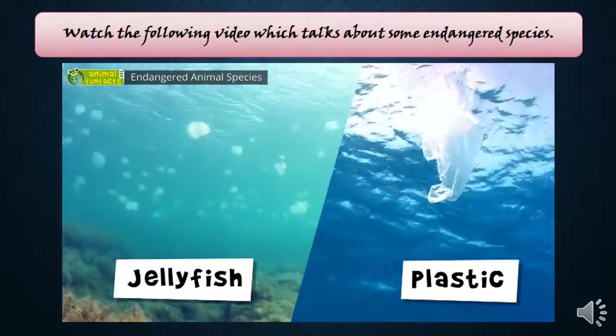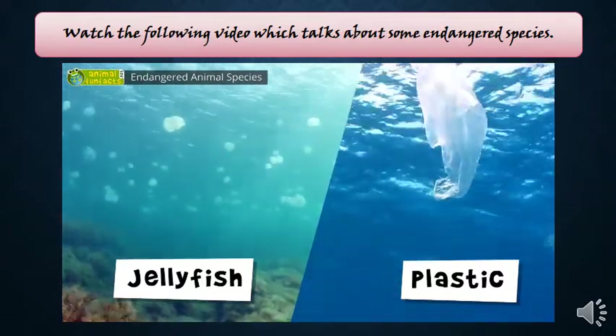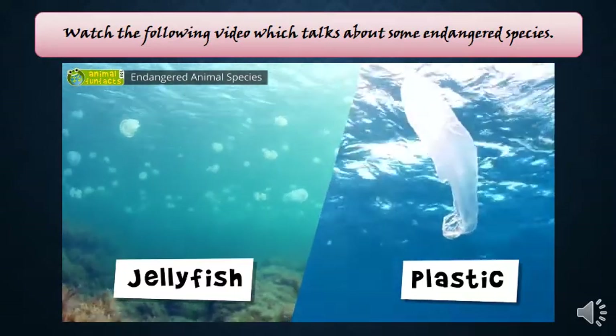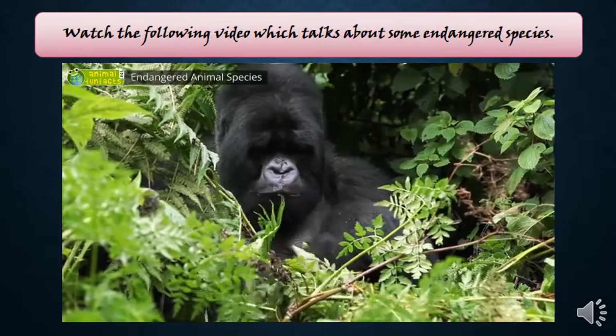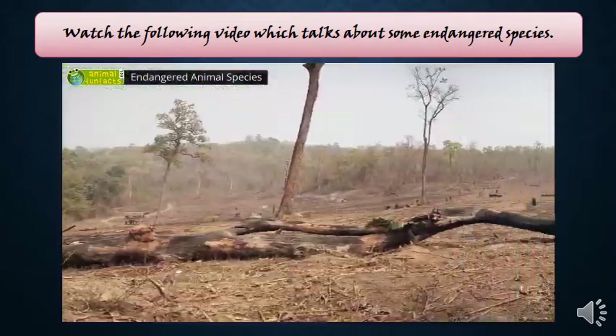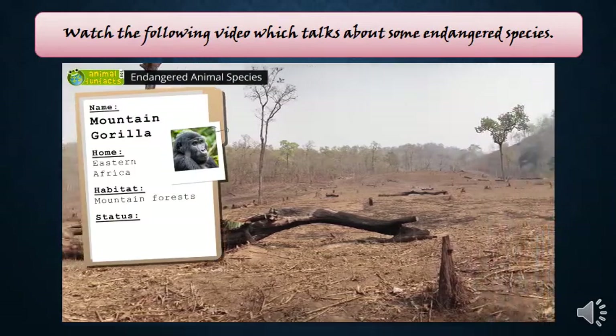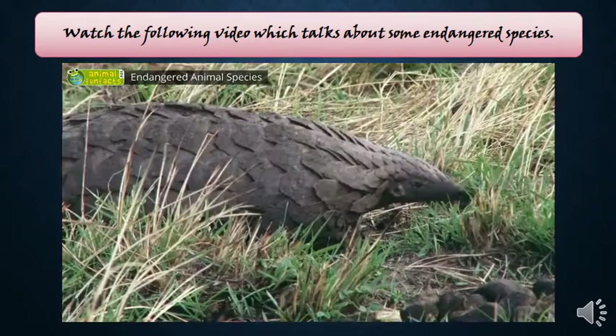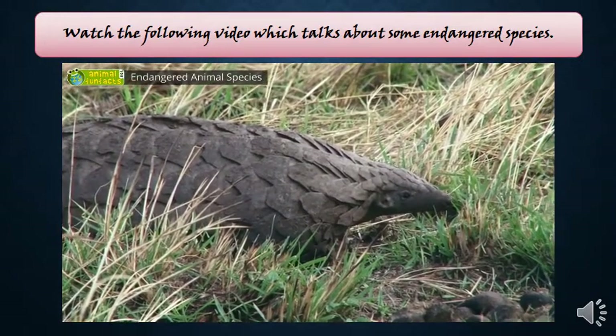The pollution of the ocean is a threat to the hawksbill turtle too, particularly the plastic waste floating throughout the ocean — the turtles cannot distinguish plastic from jellyfish. Poachers are the biggest threat for mountain gorillas. Due to deforestation and slash-and-burn, it is getting increasingly difficult for the apes to stay in their habitats and to find enough food.